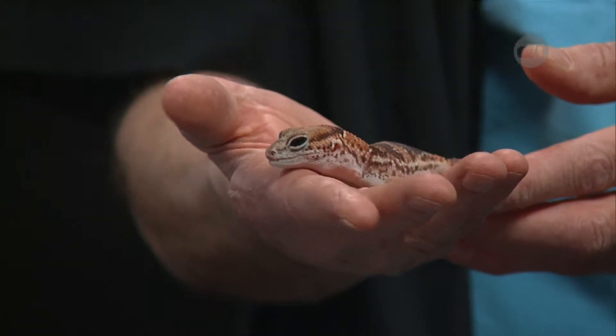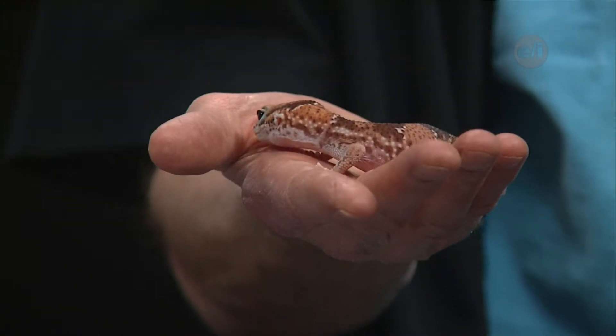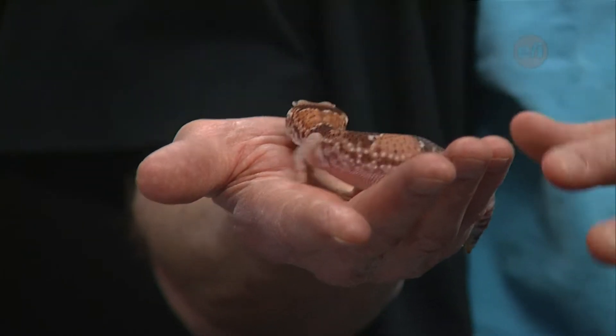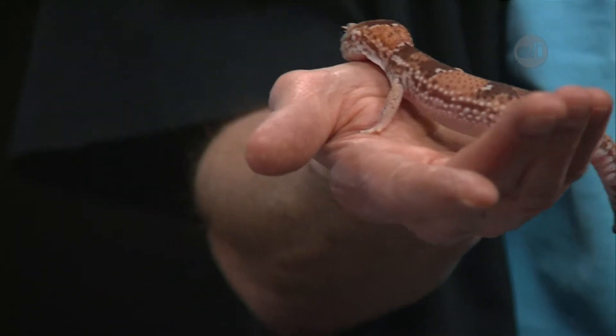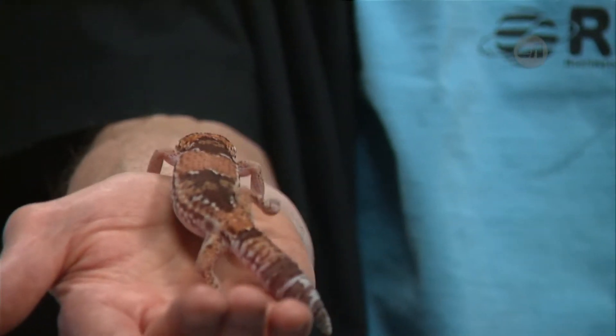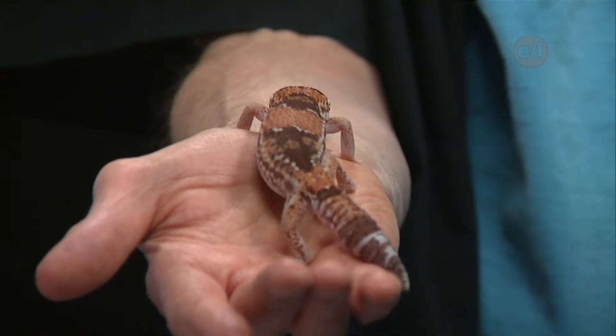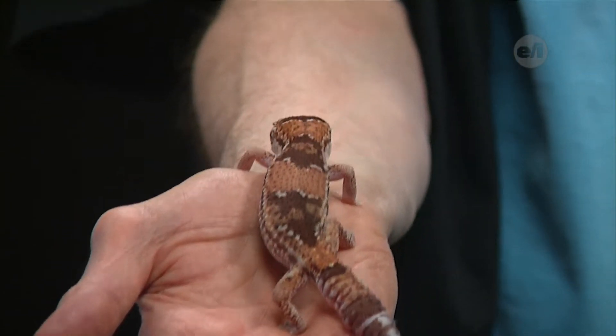Some reptiles shed their skin — does Sophie shed her skin? As a matter of fact she does. She sheds pretty regularly, every month or six weeks or so. And oddly enough, connecting those two questions, she also likes to eat her skin. It's a lot of protein, plus it's part of the hiding aspect — she goes to town on it.